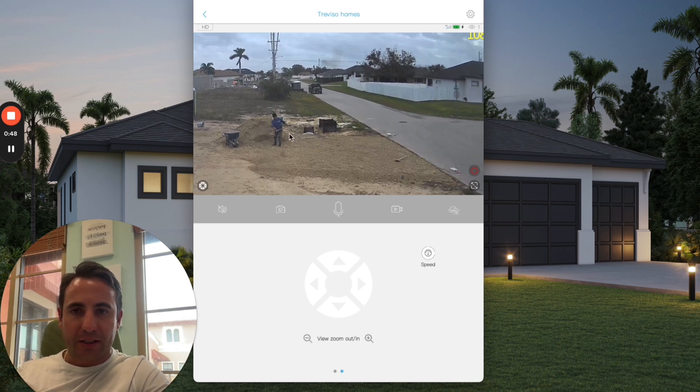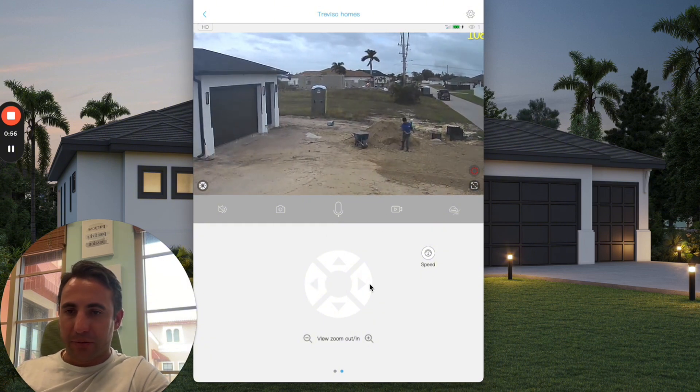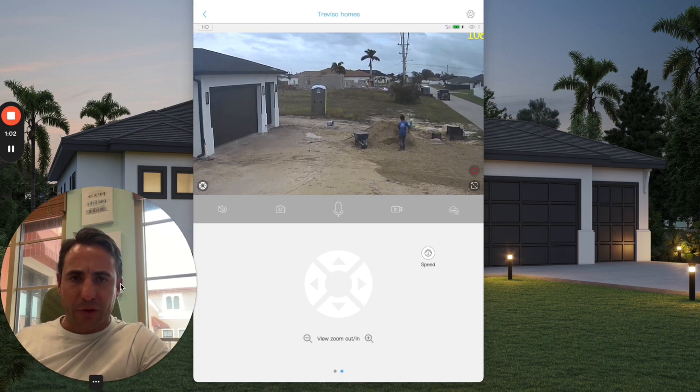I haven't seen this done in so long. Usually you get a skid steer, drop it out, and do this in about a half hour to an hour — get the whole driveway leveled out and pat it down. But these guys are doing it by hand, which is quite amazing to be honest.